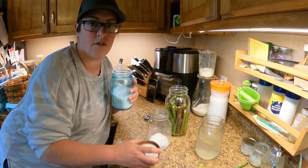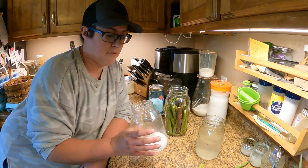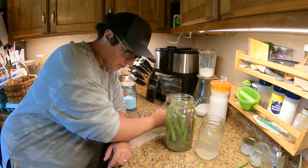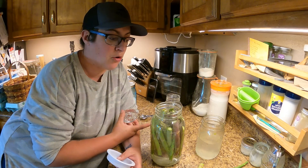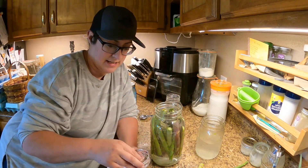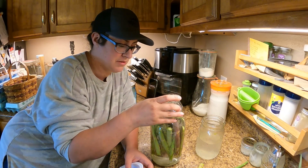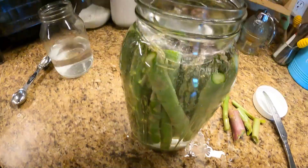Some people heat the water to dissolve the salt more completely, but it's actually pretty unnecessary. You'll dissolve enough of the salt initially, and over time the rest will dissolve and it'll work out just fine. You probably noticed some of the asparagus is starting to float. In order to keep mold at bay I need to keep everything under the brine, so I'm going to use a glass fermentation weight to put it down in there and keep everything submerged.